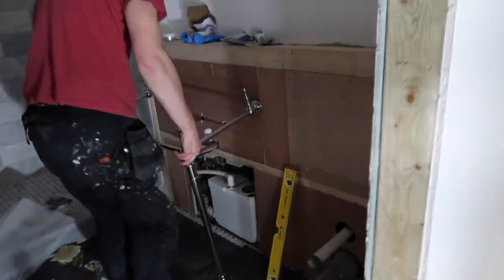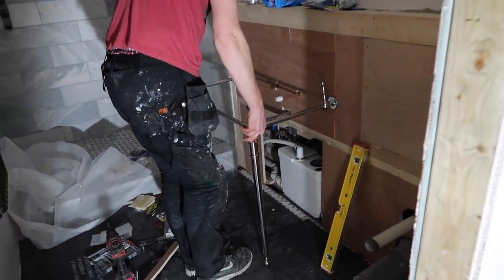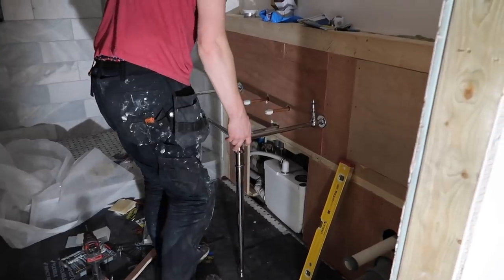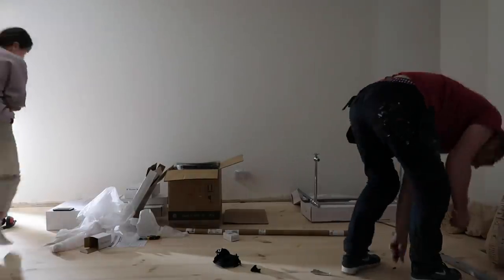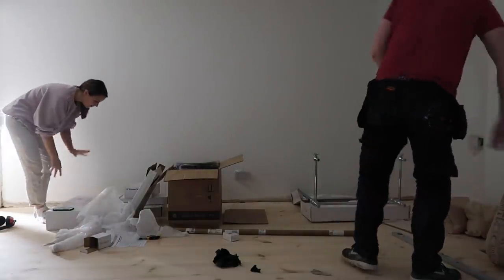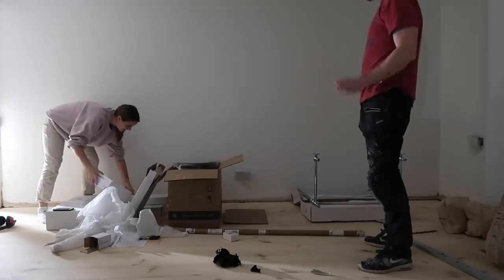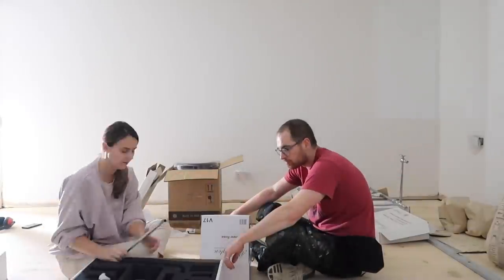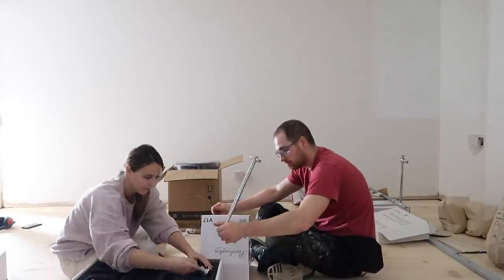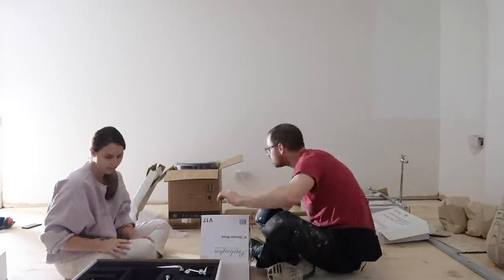We haven't got the paneling in yet but Holly's getting over excited. Oh my gosh — oh my gosh! We can either do the shower or the taps — see the taps! Oh my gosh, events come home!